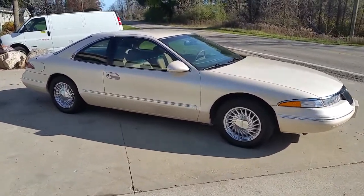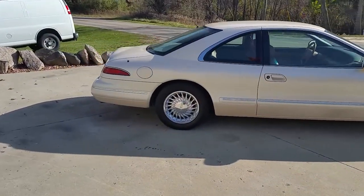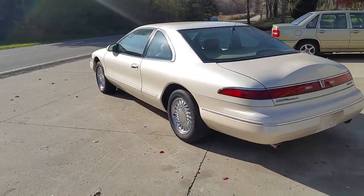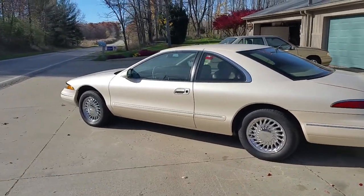Let's do a walk around with it. Beautiful, beautiful rims. There's a flaw — we haven't even washed it yet, it's filthy dirty. Believe it or not, it is filthy dirty right now. 40,000 miles.